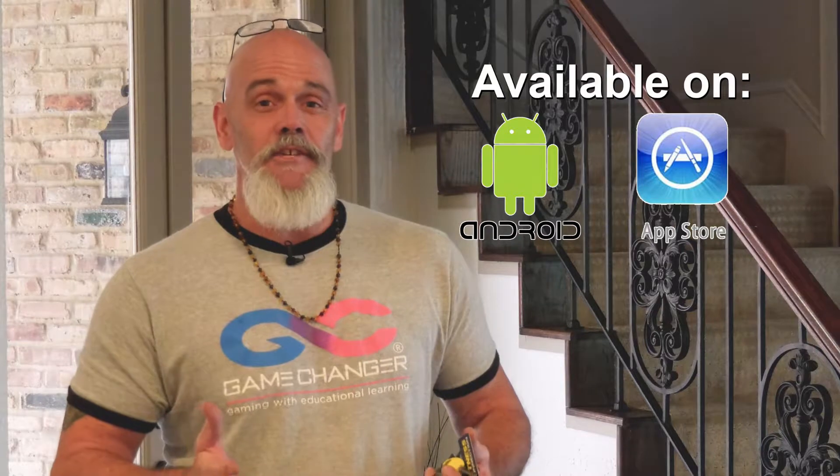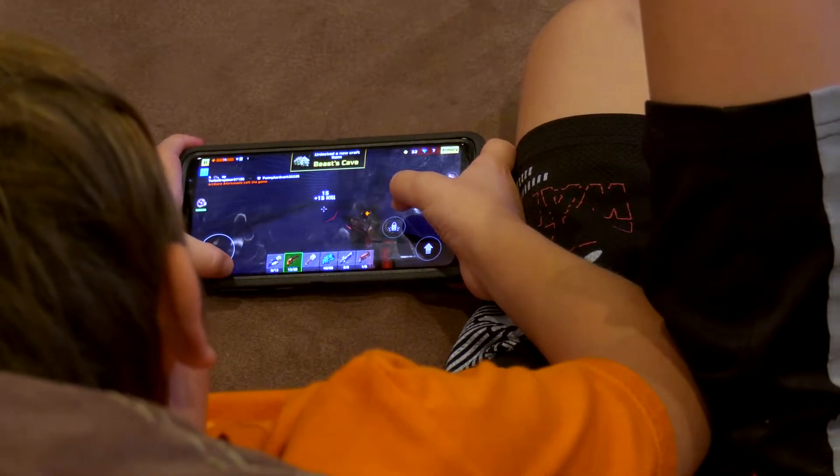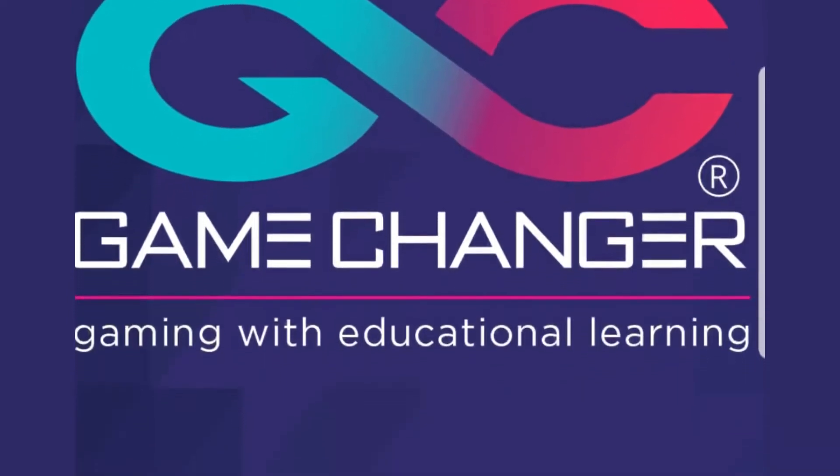We've come up with an idea called the Game Changer. Put the Game Changer app on your phone, put all the games inside the Game Changer. Your child wants to play the game, they open it up, they have to answer three educational questions correctly before it will open up their game.